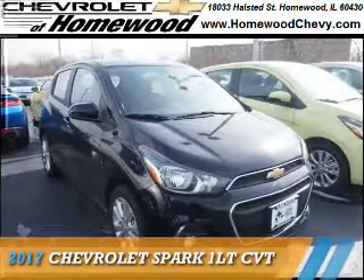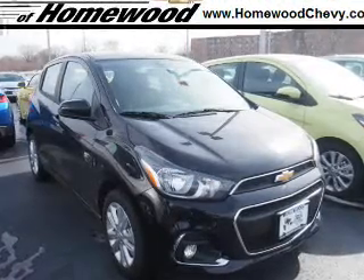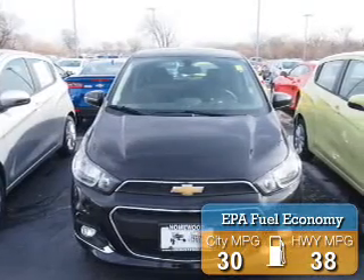Presenting the 2017 Chevrolet Spark. It's powered by front-wheel drive, a 1.4-liter 4-cylinder engine, and an automatic transmission. Great fuel efficiency saves you money by requiring fewer trips to the gas station.